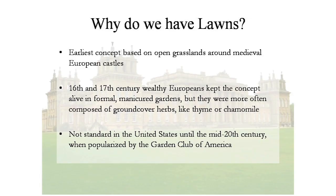The concept continued in later centuries in formal manicured gardens, but they were often based on thyme, chamomile, and low-growing ground covers that were well suited to the natural climate — not standard here. How many of you had grandparents that had dirt yards and swept them, especially in rural Texas?